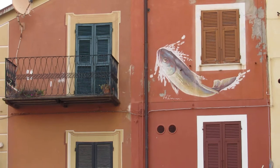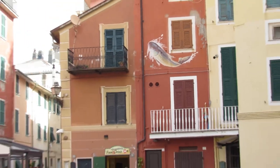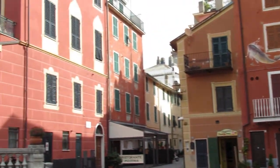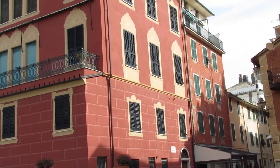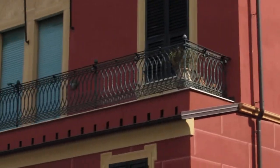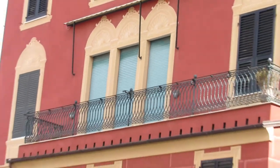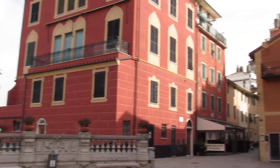Here we are in Sestri Levante again, looking at the particular type of painting that's painted right onto the buildings here. It goes right around the windows here — it's very particular to this area.